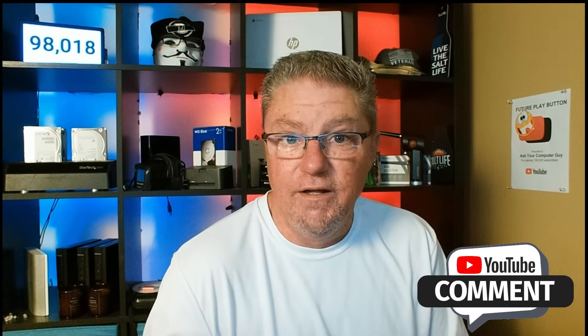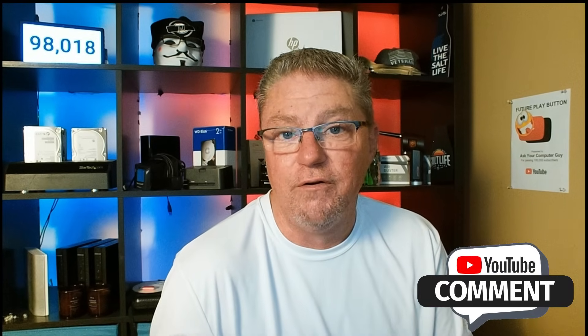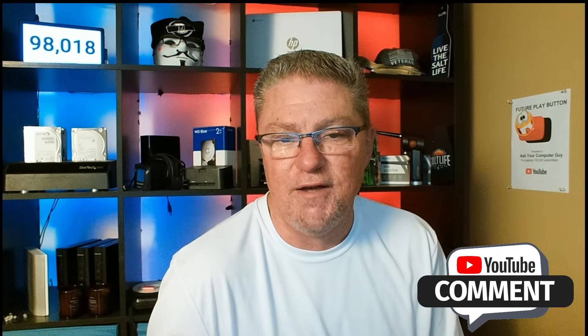Regardless, I hope today I demonstrated to you what it is, how it works, and maybe helped you decide whether or not this is something that works for you. Thanks so much for watching. We'll see you in the next video.